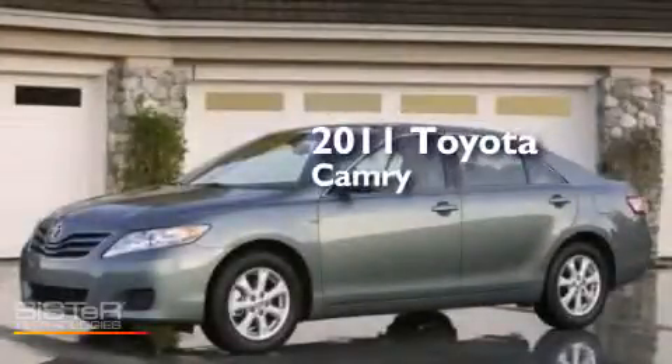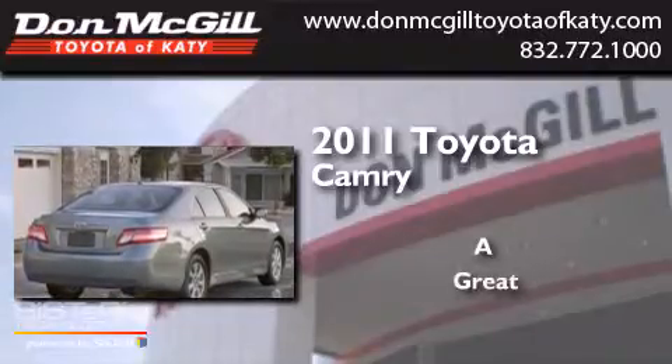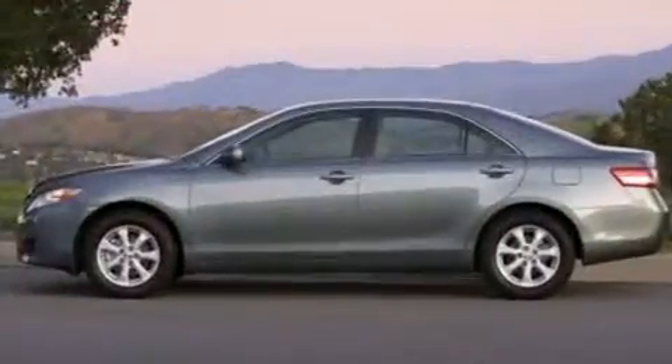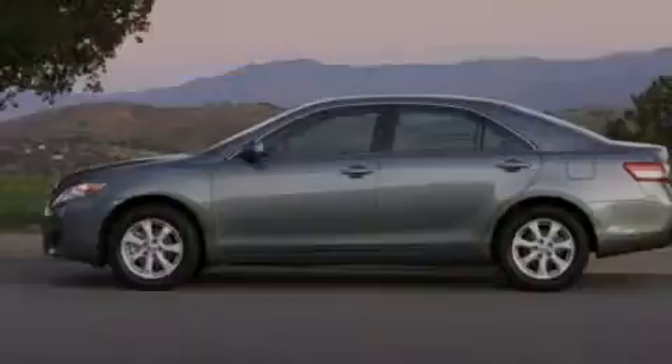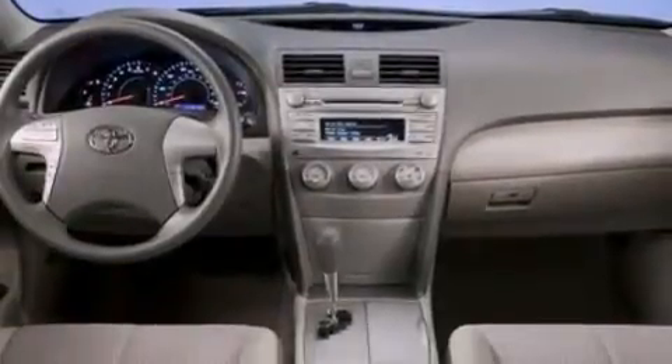This is a 2011 Toyota Camry. Features include a power driver's seat, air conditioning, cruise control, a CD player, and side curtain airbags.